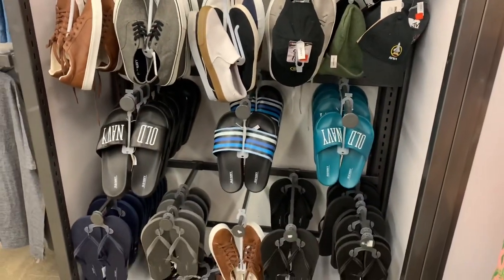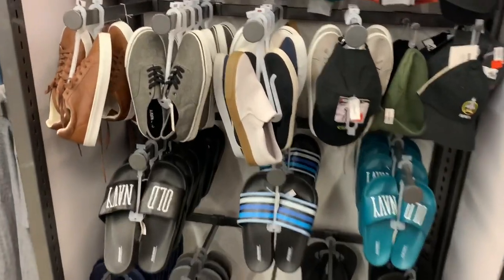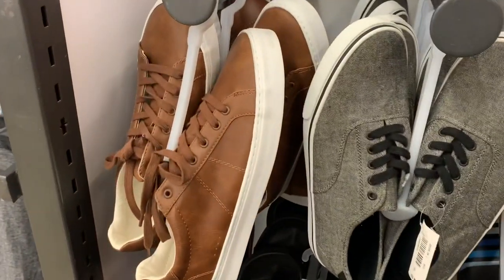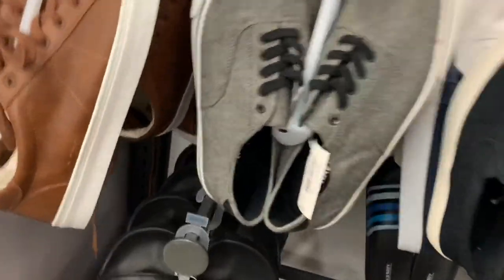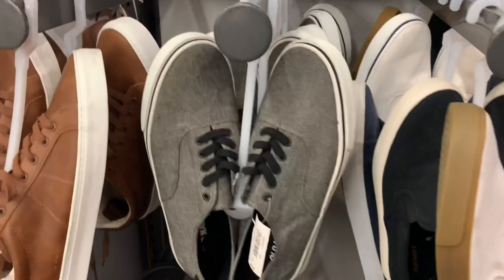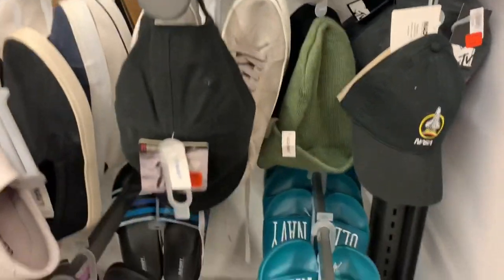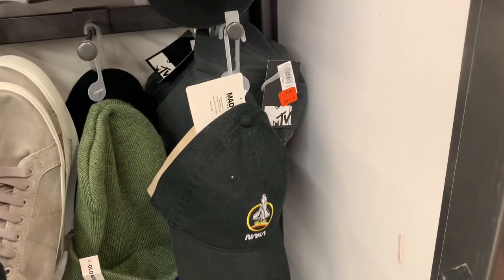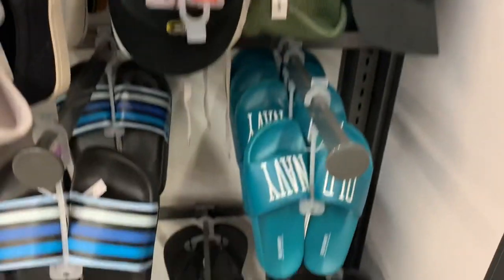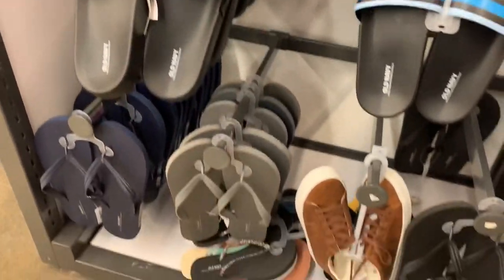Down here they have some really cool shoes and sandals. I like that one — I like that style. These are also 40% off of like $30. They have blue, white, and a gray one. Oh, they have an MTV hat for $3.97 and a NASA one, Old Navy logo stripes, another Old Navy, and they have thongs too.